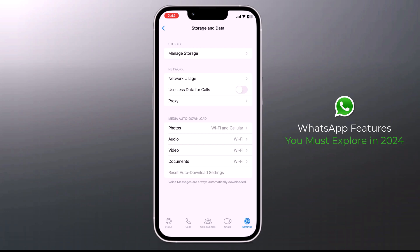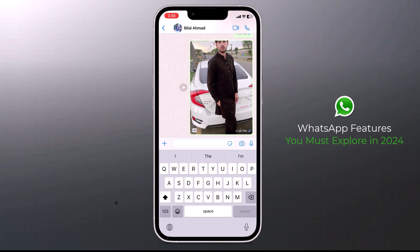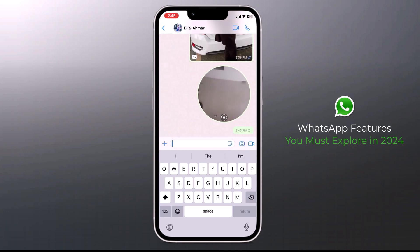Finally, let's talk about video messages on WhatsApp. Video messages are an alternative to voice notes for people who would like to record something — like a happy birthday message — in video form. Open the chat you want to send a video message in, tap the voice note icon at the bottom right corner to switch to video message mode, then tap and hold the video message icon to start recording and send it the same way you send voice notes.